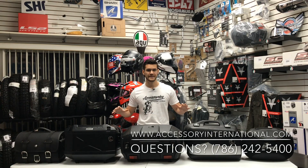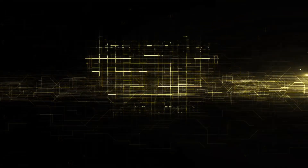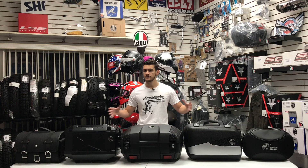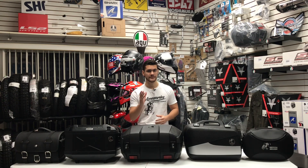This is the Hepco & Becker Motorcycle Luggage with the complete line available at AccessoryInternational.com. In front of us we have a few of the options out of the dozens of options which Hepco & Becker offer in terms of motorcycle luggage for your bike.